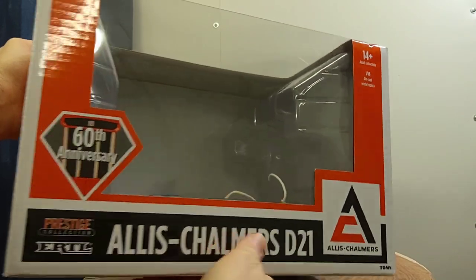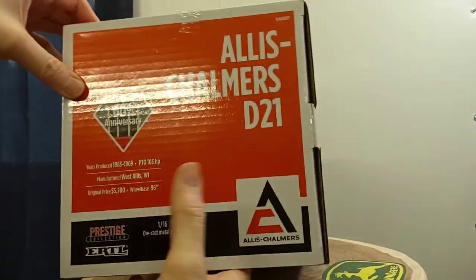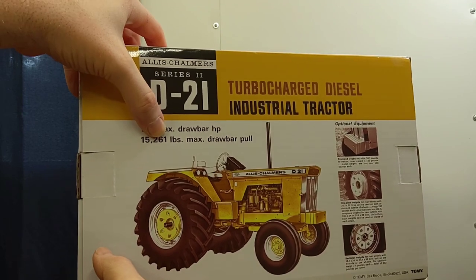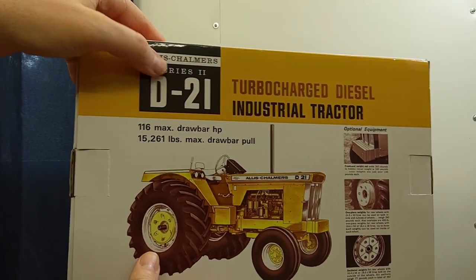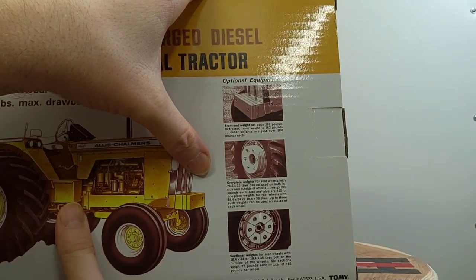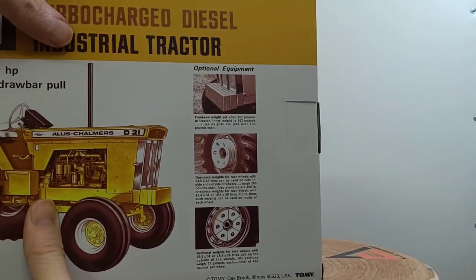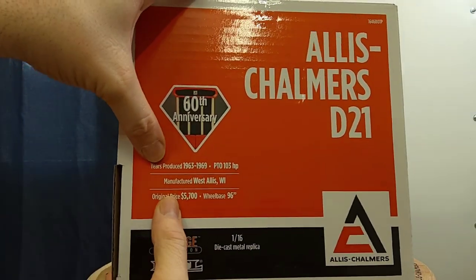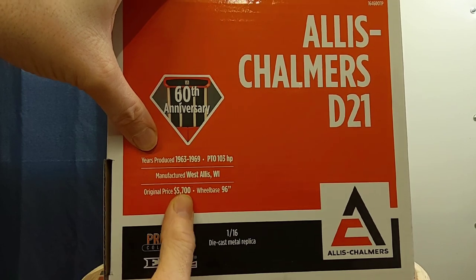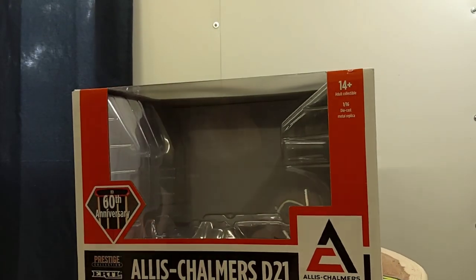The box is pretty nice — there's a plastic sleeve in there to hold the tractor. It says 'Allis Chalmers D21, Allis Chalmers classic logo, 60th Anniversary Prestige Collection.' The back of the box says turbocharged industrial tractor, 116 max drawbar horsepower, 15,261 pounds max drawbar pull. It lists Allis Chalmers Series 2 D21 optional equipment — front weights and wheel weights — and notes an original price of five thousand seven hundred dollars. This is a 2023 brand new release.